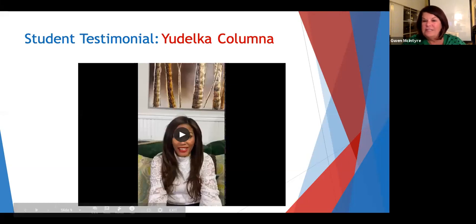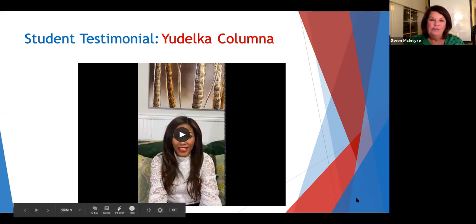Let's not just listen to what we have to say — let's listen to a real student testimonial. This is a previous student of ours, Udelka Columna.